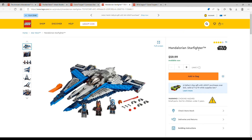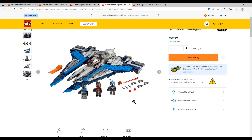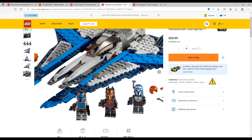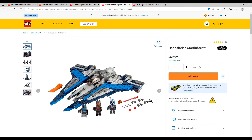Coming in at number two, we have the Mandalorian Starfighter for $59.99 USD. It is set number 75316 and includes 544 pieces. This set includes three minifigures: Bo-Katan, Gar Saxon, and then a regular Mandalorian fighter. Overall I love this set for $60 — I think it's nice how it includes these three exclusive figures.